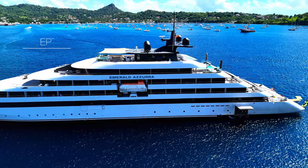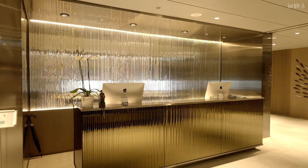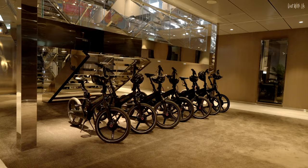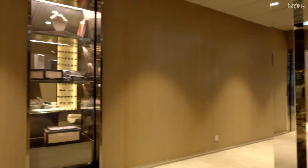We're going to start where you enter the ship on Deck 3 at reception. If you're familiar with Emerald's fleet of river ships, you'll immediately recognise the style and decor echoes her smaller river sisters. Under the only main staircase that rises through the heart of the ship, you'll discover some electric bikes, which are free to use when the ports you visit are suitable for exploring on two wheels. Just sign up and off you go!